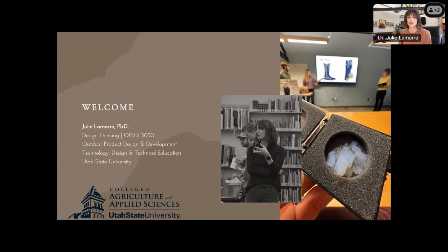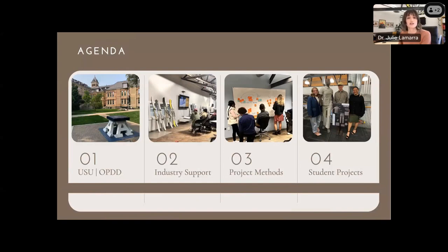For some background knowledge, design thinking is an upper-division undergraduate course that students take as a cohort after formal matriculation into our professional program — they do this during their junior year. A quick snapshot of today's agenda: first, an overview of USU and the OPDD program; second, the value of industry support; third, how I have framed the implementation of this partnership into my course; and last, student outcomes and examples.